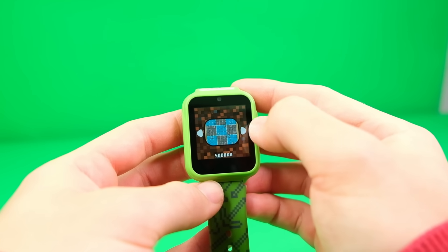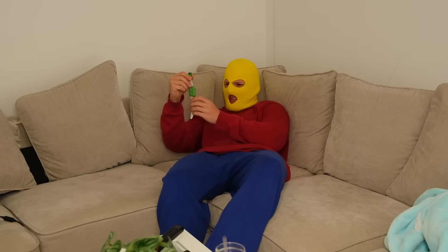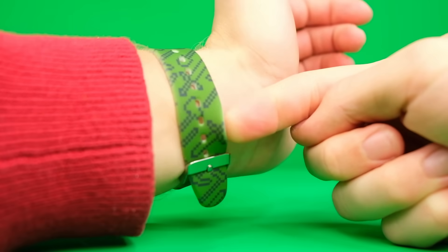It also comes with some games preloaded onto it, like this hand washing game. I guess you can try and game on this thing if you really are that bored. It also barely fits on my wrist because I'm probably way too old to use it. But I'd say it's popping.